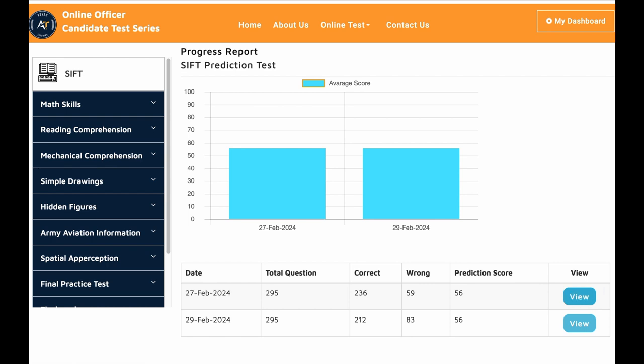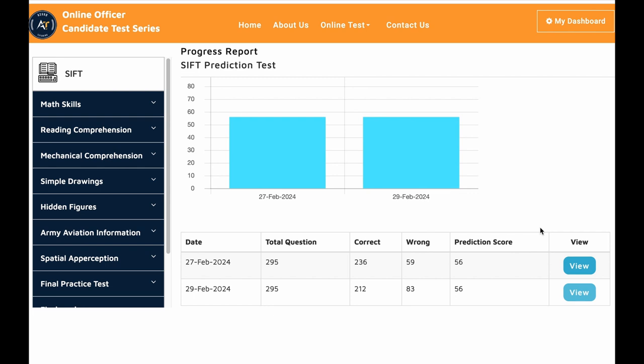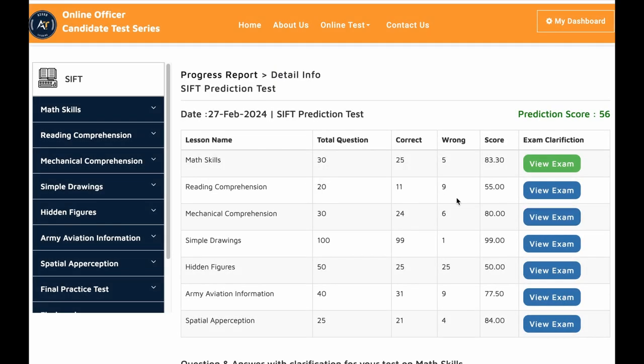If you go to his progress tracker, I'll show you what areas he needed to focus on and how he studied. In math skills, he missed five questions and got 83%. In reading comprehension, he got nine wrong. Mechanical comprehension, he got six wrong. Simple drawing, he got one wrong. Hidden figures, he got 50% wrong — that's 25 questions wrong. In aviation information, he did pretty good, getting nine wrong. And in spatial apperception, he got four questions wrong. With that, he scored 56 on it.